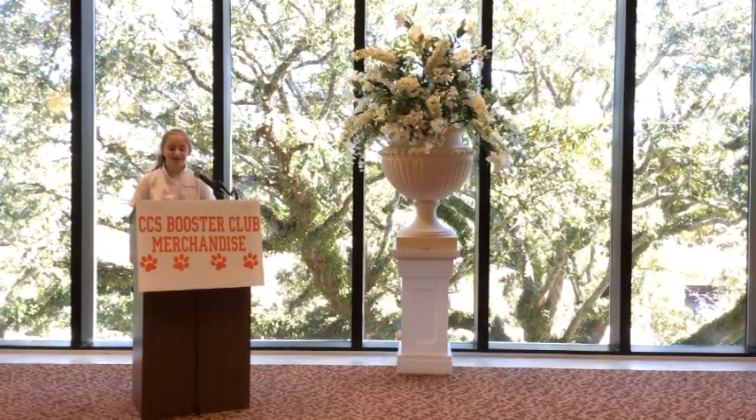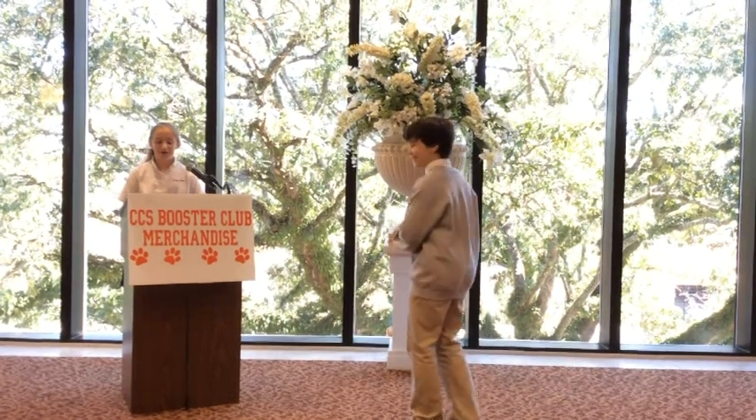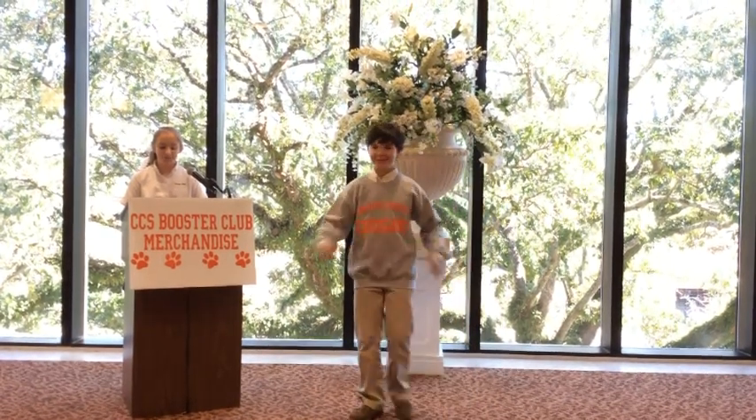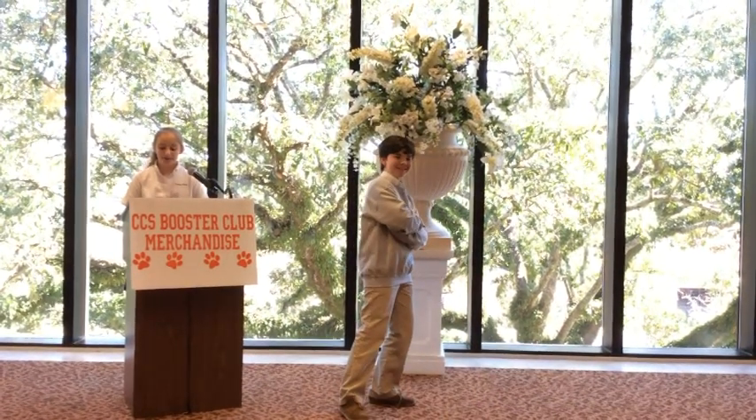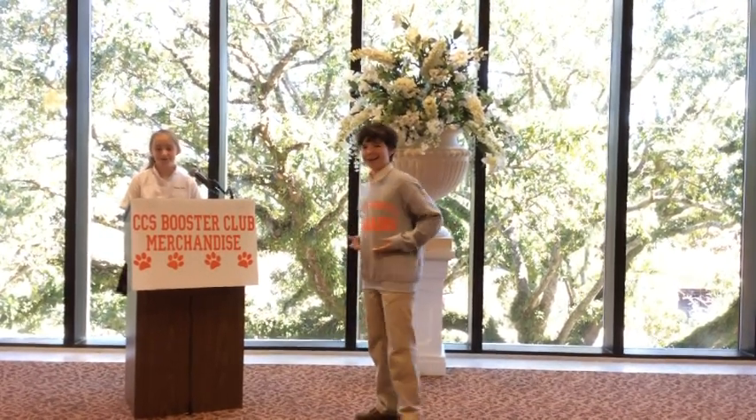First to take the stage is Andrew. He's ready for any cold temperatures Mother Nature sends his way, wearing his charcoal gray sweatshirt with orange screen-printed lettering. This is available in both youth and adult sizes. Gray is a perfect color for girls too.